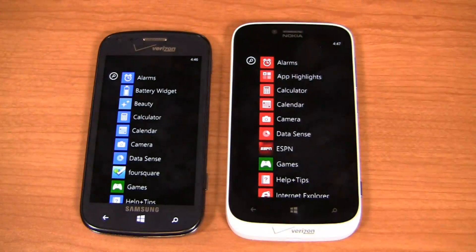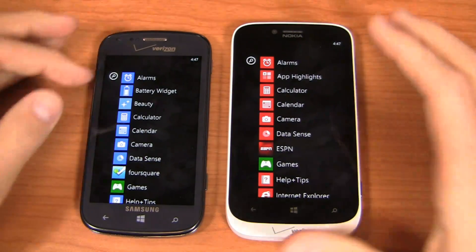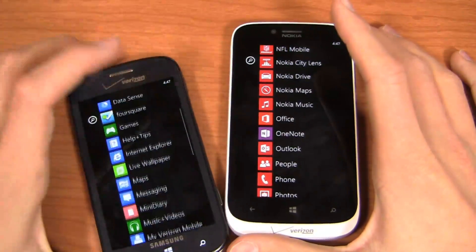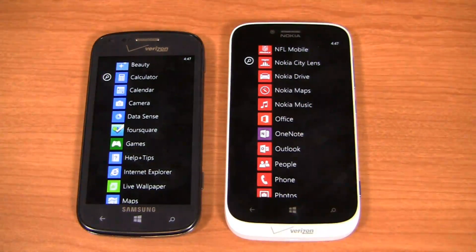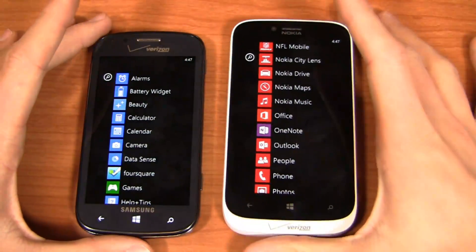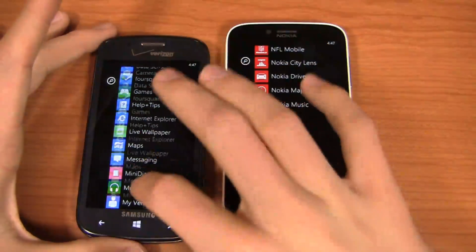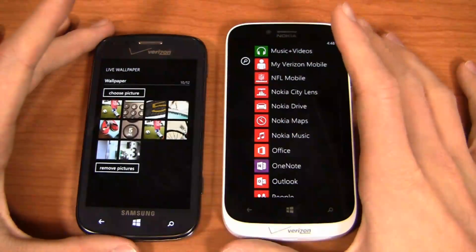Kicking it right off, let's take a look at some of the value-added applications. With Windows Phone 8, the software is very similar between devices — it doesn't allow a lot of customization like Android, where you've got HTC Sense, TouchWiz, or Motorola's UI on top of Android 4.1. OEMs have to add software to make their device stand out. Nokia is hedging everything on Windows Phone 8, so I'm always interested to see what they do from a software standpoint. Samsung has great applications but has Android as a huge fallback.